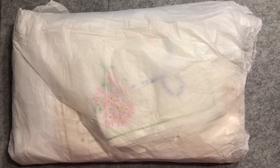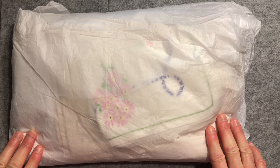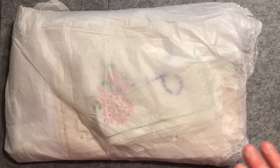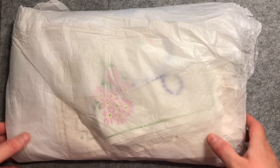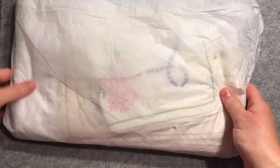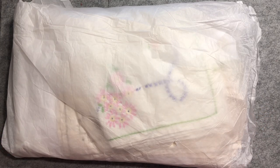Hello everyone, it is Christine here for Thrifty Thursday. Now I wasn't necessarily planning on doing a Thrifty Thursday today, but I had something arrive in the post today and I thought I would open it up with you. So I've taken it out of its envelope to get rid of the addresses, but it is all still wrapped up and I haven't peeked inside and I thought I would share it with you.